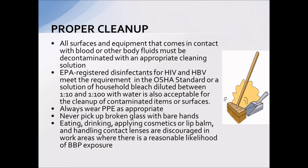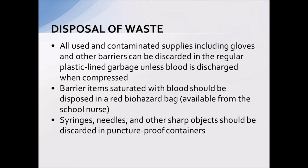Proper cleanup is something that all school employees will need to do at some point. All surfaces and equipment that come in contact with any blood must be cleaned appropriately. You can purchase registered disinfectants, but a cheaper option is a bleach and water solution, diluted 1 to 10 or 1 to 100. Always wear your personal protective equipment such as gloves when cleaning up any spill. Use common sense with sharp objects, and keep in mind you really don't want to eat, drink, use cosmetics, or handle contacts in an area where there could be a potential bloodborne pathogen exposure.